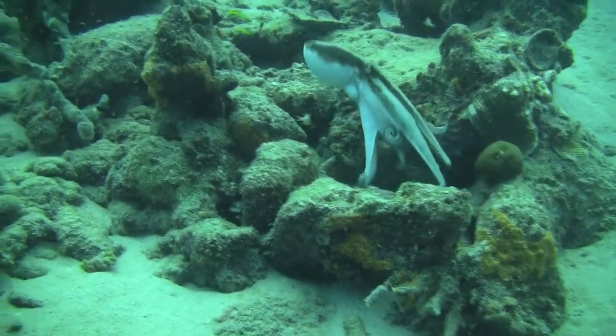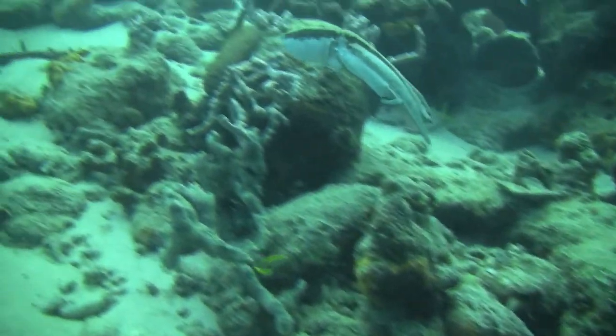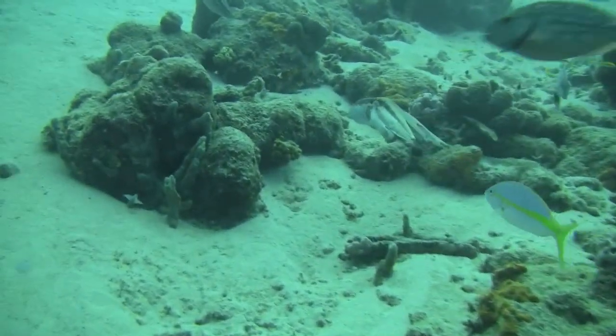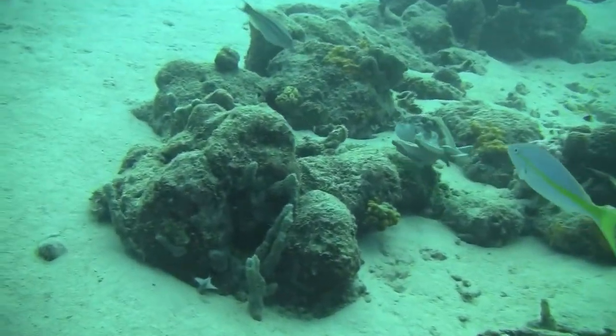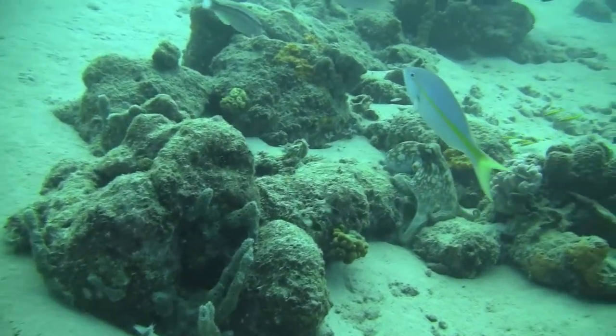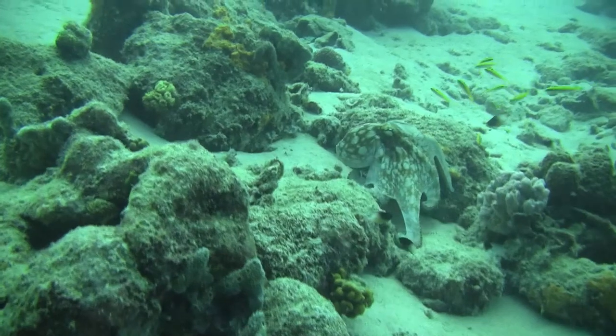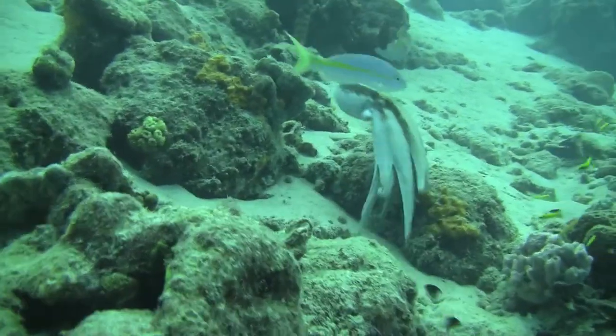Next we came upon an octopus. It spotted us and could tell, so it began to get itself away from us. You'll notice that after it swims, it lies on a rock and changes color in order to make itself look as much like the rock as possible.